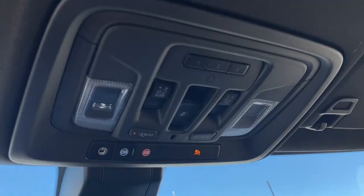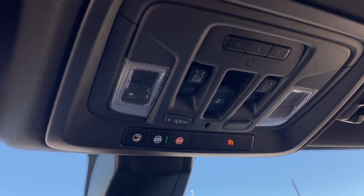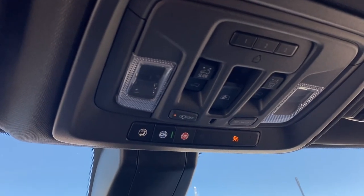Overhead, we have the programmable garage door opener, rear window slider, power sunroof, some interior light buttons, and OnStar.